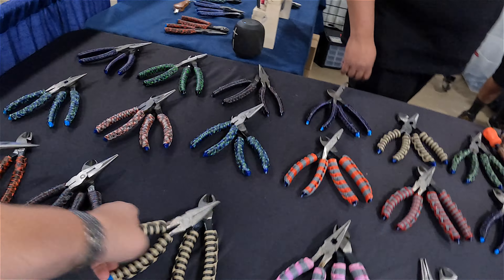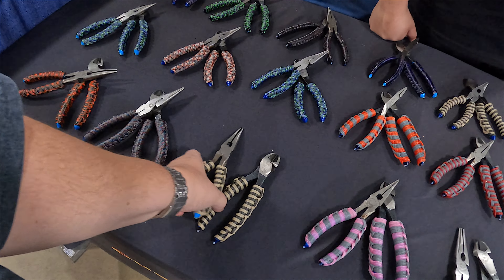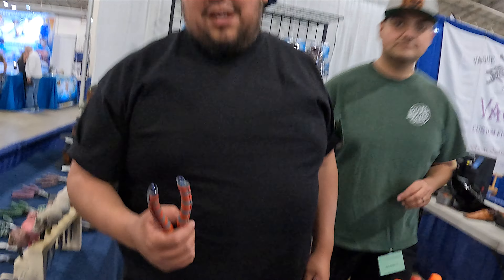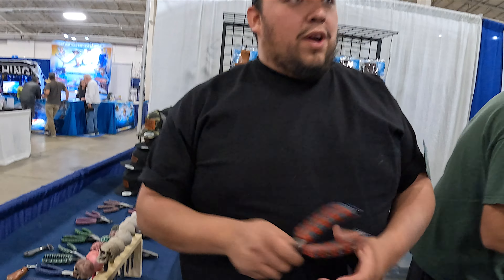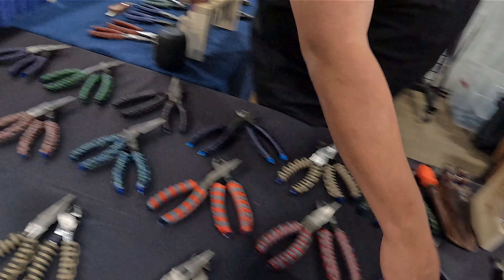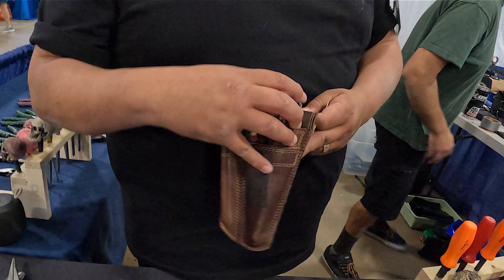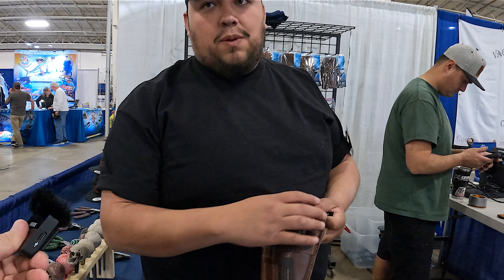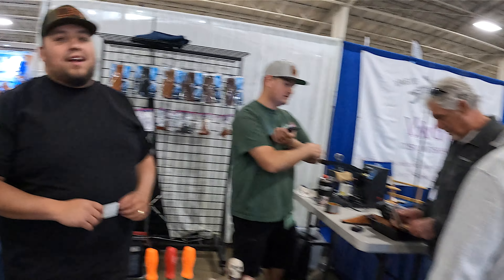Got a nice set of pliers here — these are all hand-wrapped. They hand-wrap them out of their garage with different styles, and they epoxy them to make them a little more grippy. Channel locks are going for $90, Quinn brand for $65. Show promo today: $175 for channel locks and $155 for Quinn. They'll be here all weekend.